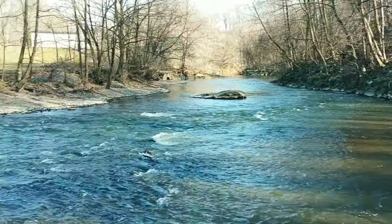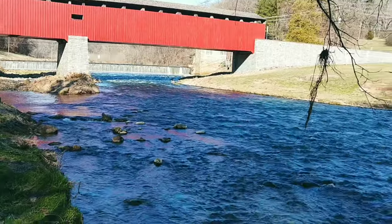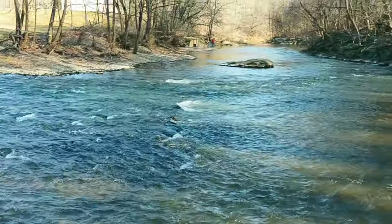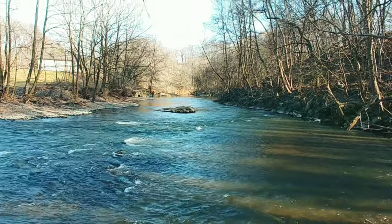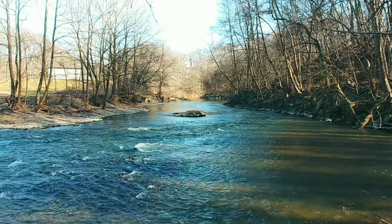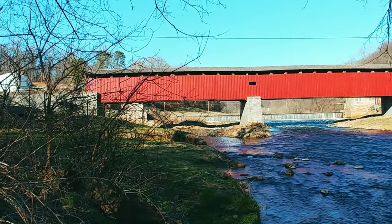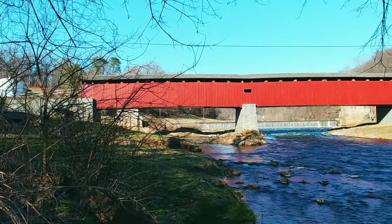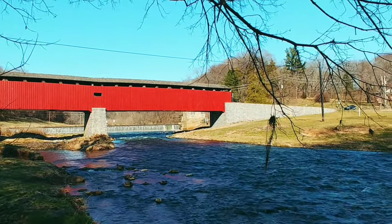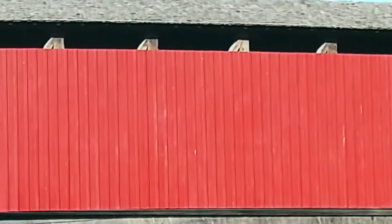Here's another look at the creek as it flows under the bridge. This is the Octoraro Creek and it goes all the way down to Port Deposit and then into the Susquehanna. That bridge again — it's 195 feet long, look at how big it is. Now there are some openings in the top as you can see, but Gilpin Falls had windows on the side, just like that one there.